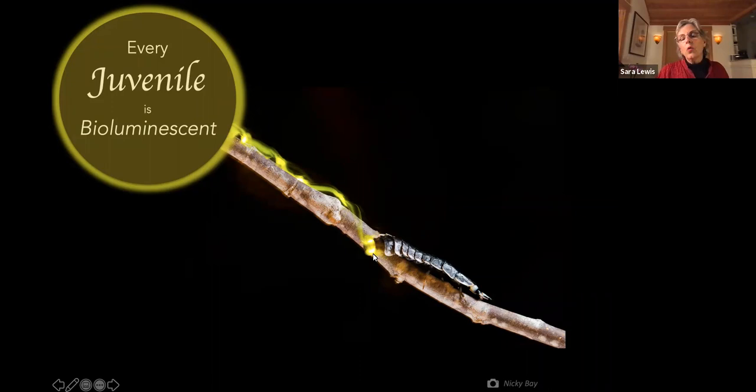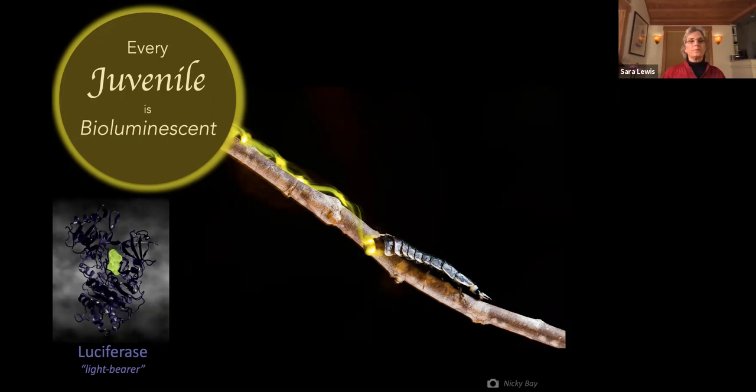Looking at here is a firefly, a juvenile firefly called a larva, which in this long exposure photograph is walking down a twig and leaving behind it a trail of light produced by two tiny light organs on its tail. Inside these light organs is an enzyme called luciferase — Latin for 'light bearer' — which binds its substrate, luciferin, and uses oxygen and ATP to get the luciferin molecule so chemically excited that it actually gives off light.